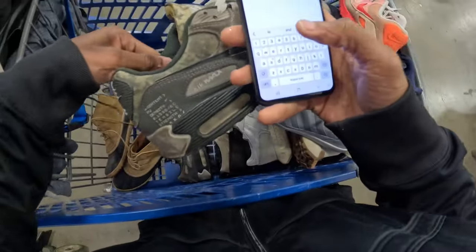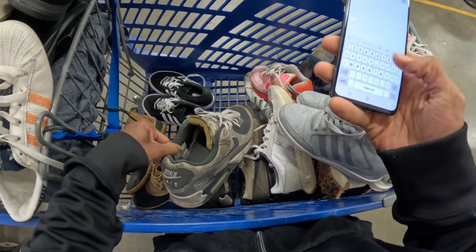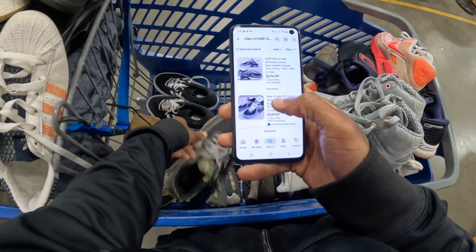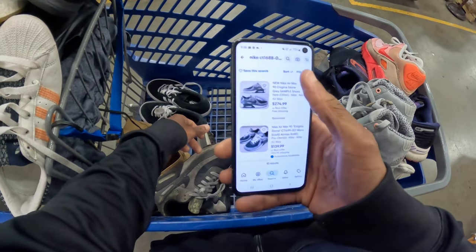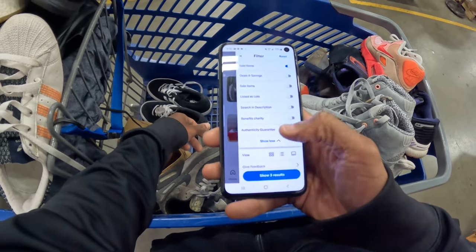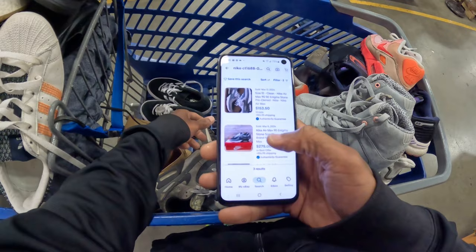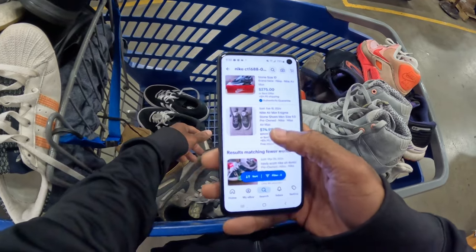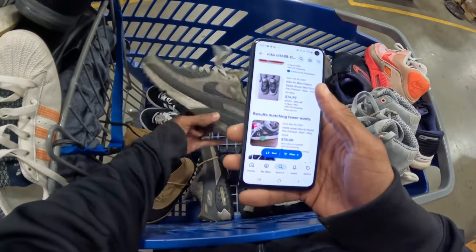Let me look them up really quick. So these are like the Nike Air Max 90 Enigma Stones and they're supposed to be rare. Ten listed, three sold - one sold for like $154, basically brand new at $275, and these are like $75. These do have some dings and need to be cleaned up, so I'm guessing at least like $80 on these.